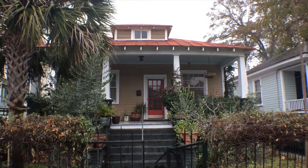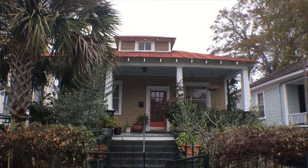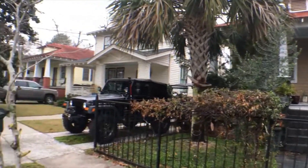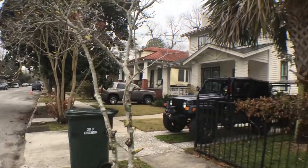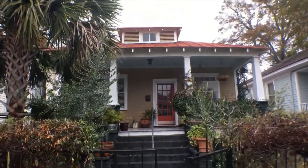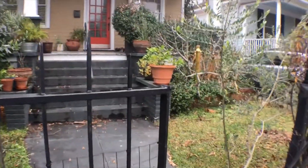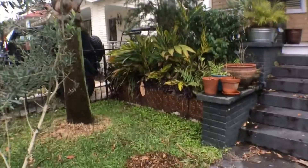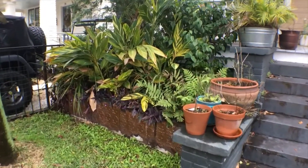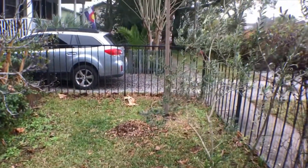Hey everyone, this is Ron with Happy Homes with the walkthrough video tour of 36 Poplar Street in beautiful historic downtown Charleston. Poplar Street is situated on the upper end of the Charleston Peninsula above Highway 17, the crosstown. I've lived in this area for about 20 years. It's very convenient to all parts of Charleston with a very quick commute to anywhere you need to go — in the heart of the city with easy access to interstates and highways that all feed into downtown.